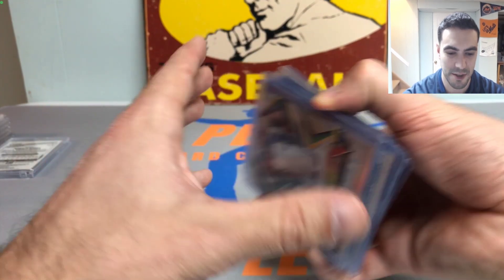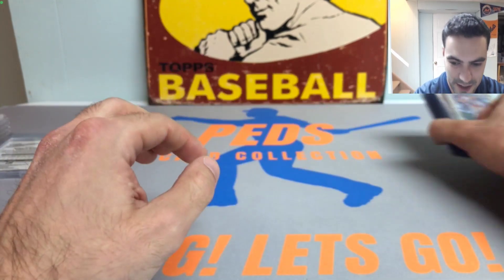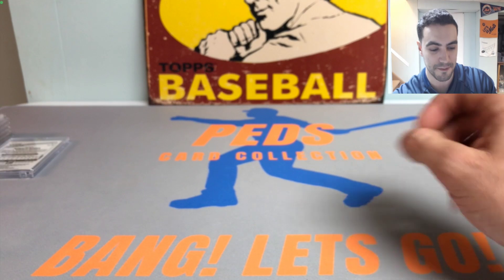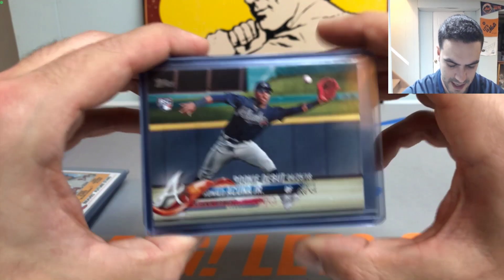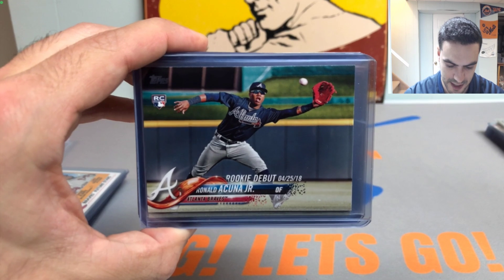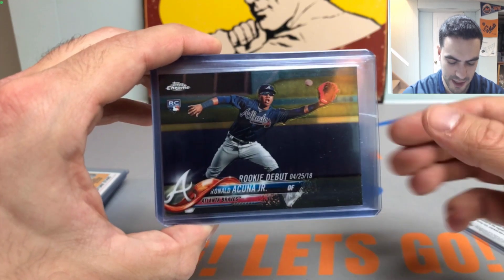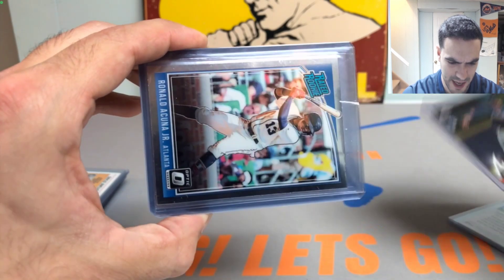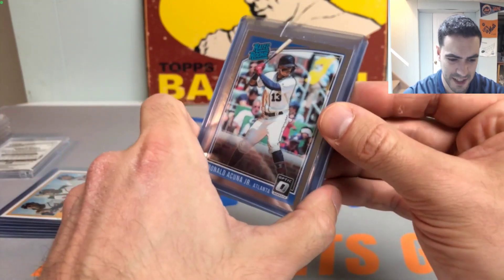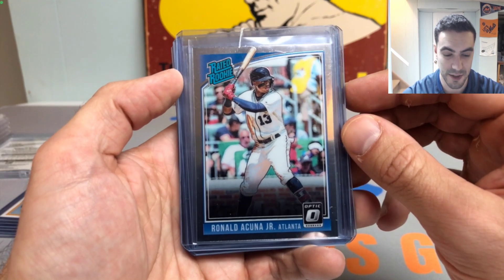That does it for the cup cards — now let's get into the main course, the rookie cards. Not as many cards as the Vlad or Pete Alonso PC collections, but there are some very big cards in here. Starting off with a Topps 2018 Update rookie debut — got a couple of those on paper. Then moving into chrome — picked one up at the card shop a couple months ago. Also picked up four Rated Rookies from Panini Donruss Optic.